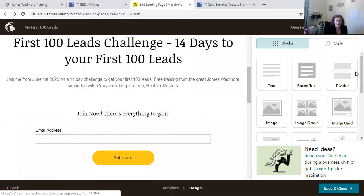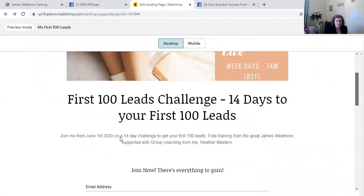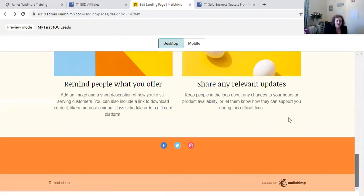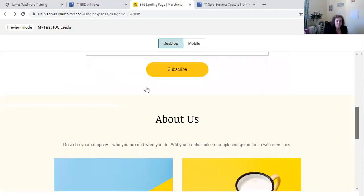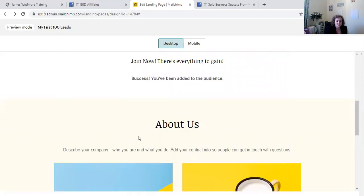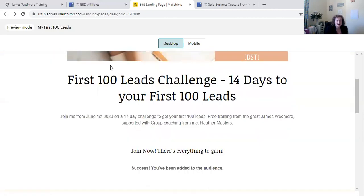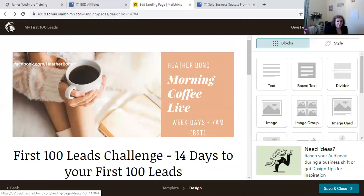If I press preview — there you go: 'First 100 Leads Challenge, 14 Days to Your First 100 Leads, Join Now, there's everything to gain.' You can put in the 'About the Program' section and fill that in for yourself. The idea is that they subscribe by adding their email address. You can see the success page — 'I've been added to the list' — and you can change all of this. Let's go back and save and close.